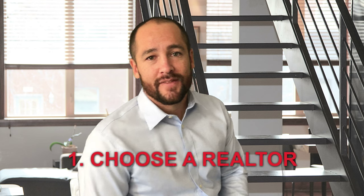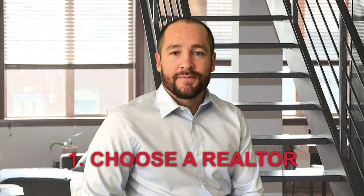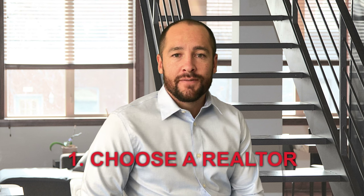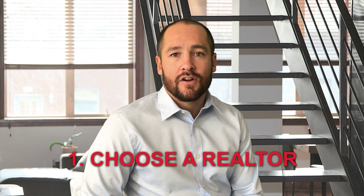Step number one: choose a realtor. Find an agent who can really understand your wants and needs, such as starting a family or investing in a second home. Your home is likely your largest investment, and you want to find someone who you can trust to guide you.